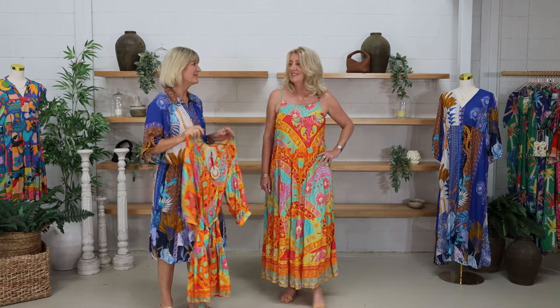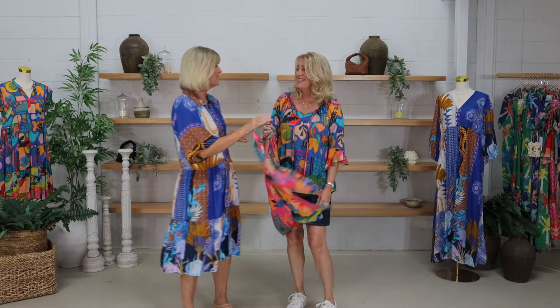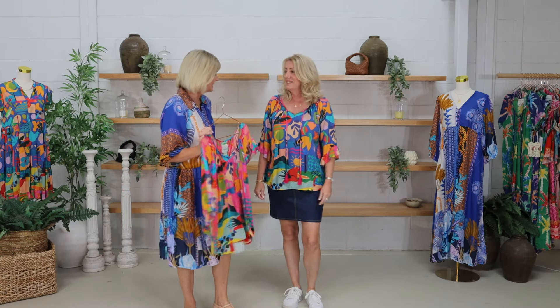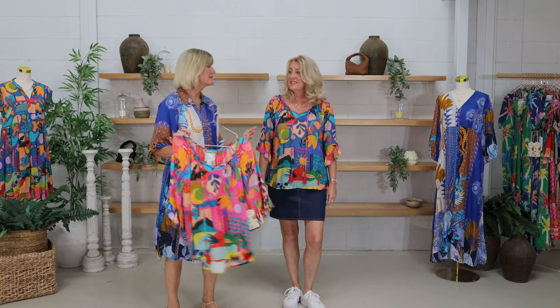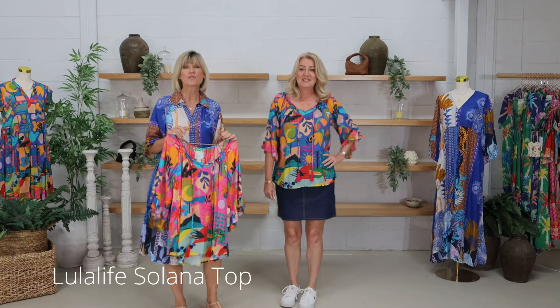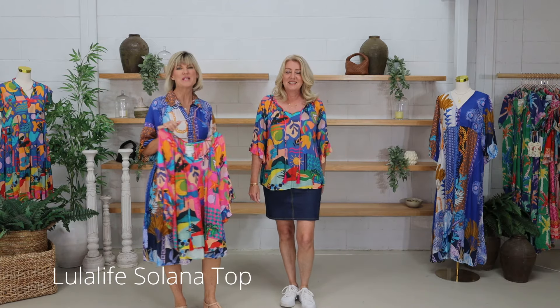We're talking about those ocean blues, sun-kissed yellows, and jewel greens — taking you to the beach with the sun shining. Have a look at the Solana top from Lula Life. It comes in ocean and melon — this one is melon. For this coming season we want breezy fabrics, bold colors, brightness, and fun. That's what we're looking at with this range from Lula Life.